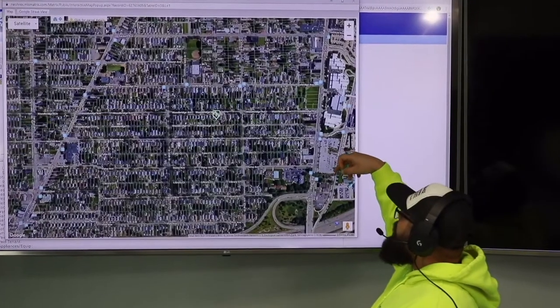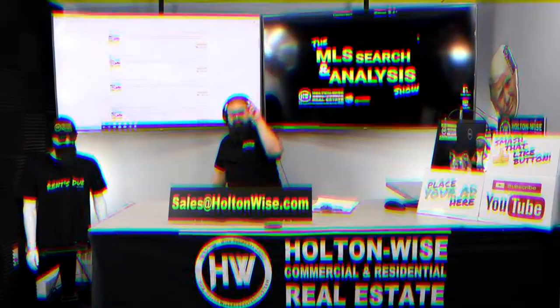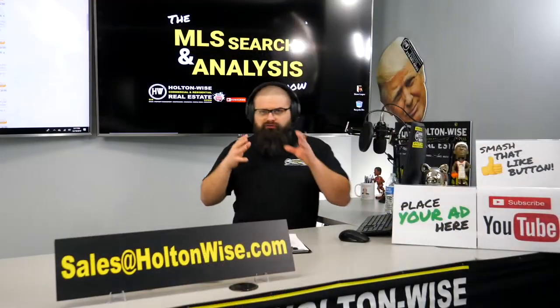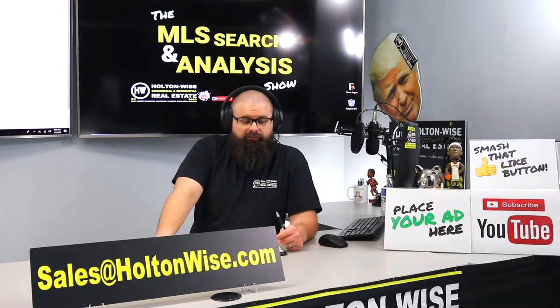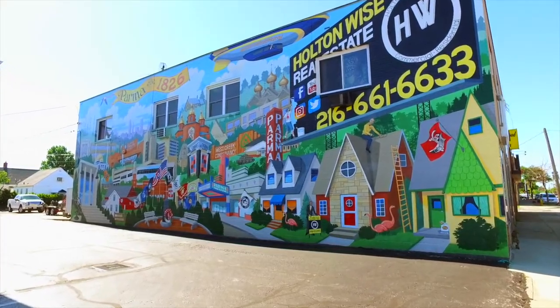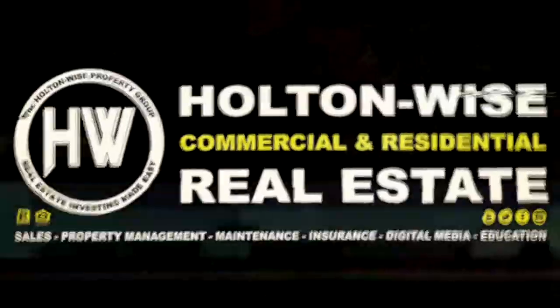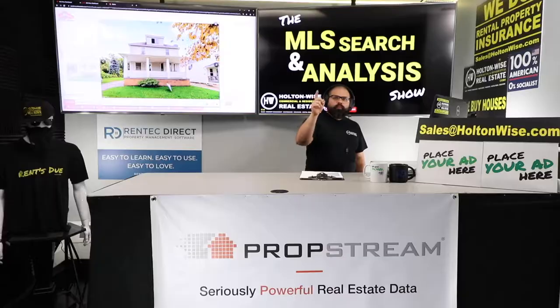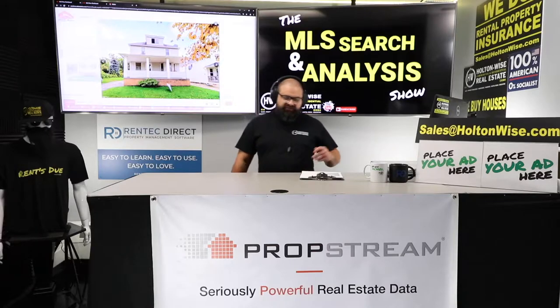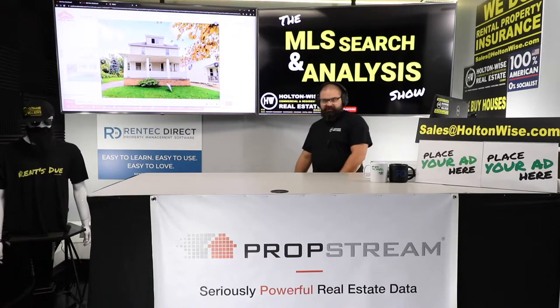This is the show where I work for you directly, taking your needs. I'm going through the MLS trying to find the best possible deal for you guys. Put down 25% — that's the perfect way to buy this. That's why real estate investing is the greatest industry in the world. Welcome to the show, folks. My name is James Wise. You are watching Holden Wise TV, specifically the MLS Search and Analysis Show.